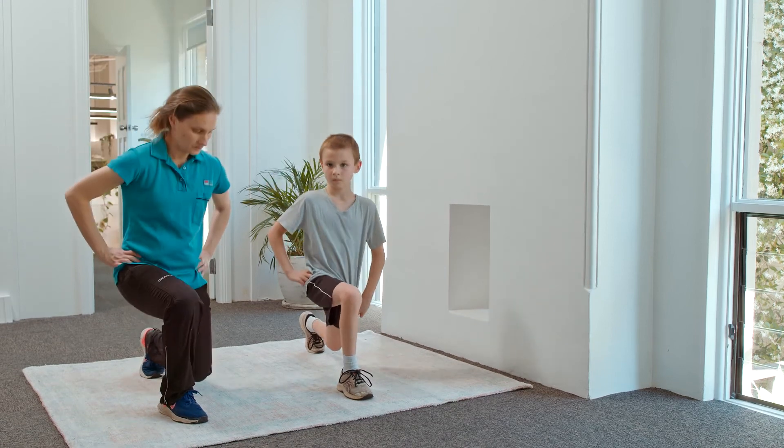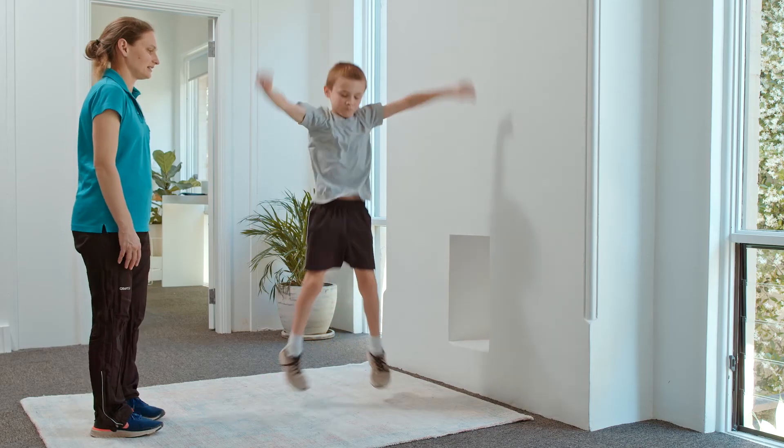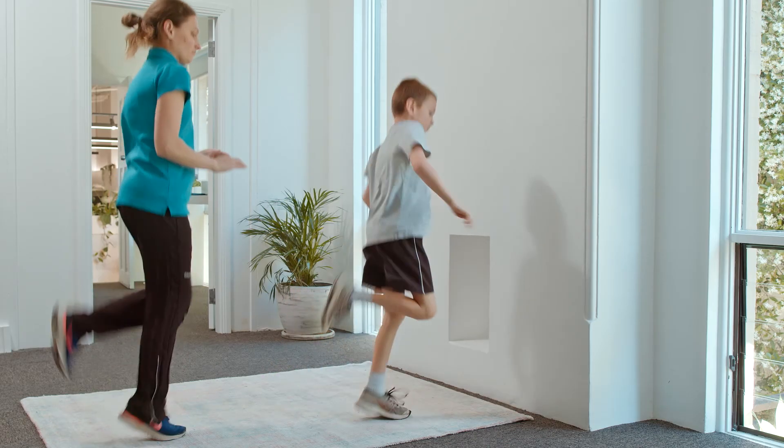Your warm-up should also include a degree of light activity that's just designed to get your heart rate up a little bit. This includes things like star jumps, high knees and butt kicks.